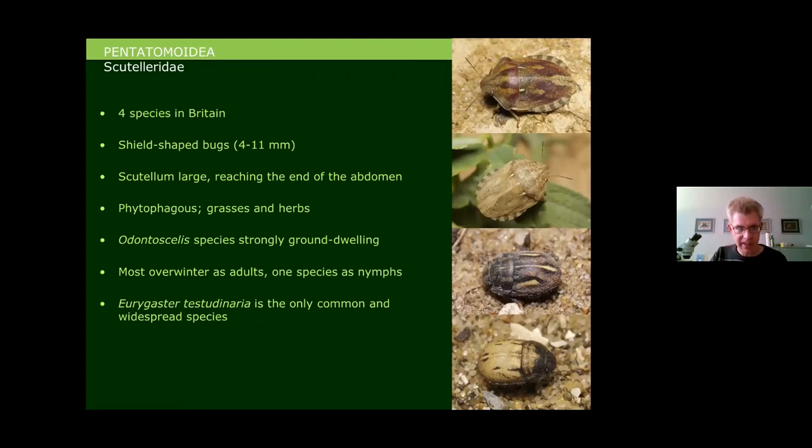Moving on to the Scutelleridae — a small family in Britain though very diverse in the tropics — just four species. They are typically shield-shaped bugs with a very big scutellum that reaches right to the tip of the abdomen, giving rise to their name. Two are Eurygaster species feeding on grasses, and two are Odontoscellus, which like Sydnids are strongly ground-dwelling and feed on low-growing herbs, usually things like Storksbill. Most overwinter as adults, though one Odontoscellus overwinters as a nymph.